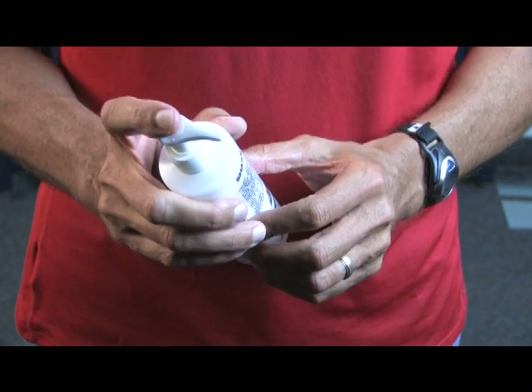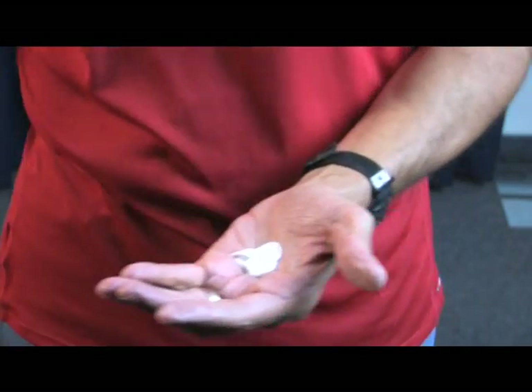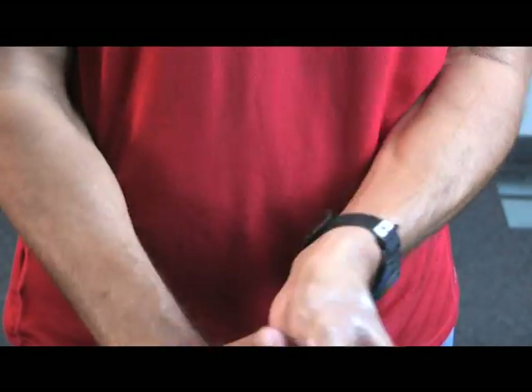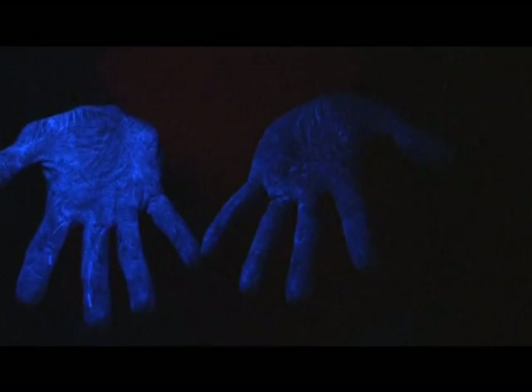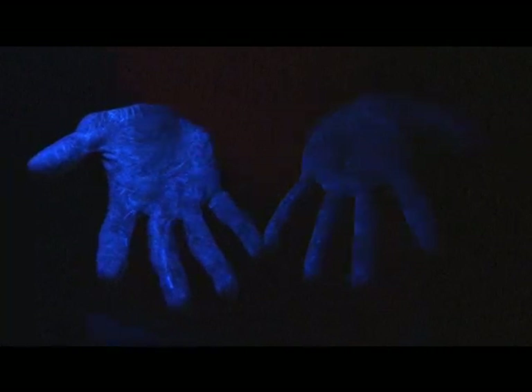So the first thing we have to do is rub this stuff all over our hands. This is a lotion that mimics how germs act on our skin — it's our germ layer. I'll head over to the black light to show you how it looks. If you use the restroom and don't wash your hands, this is probably what they look like.